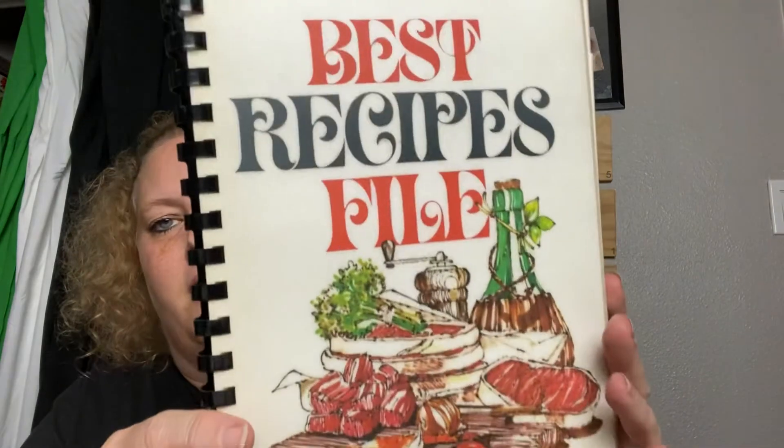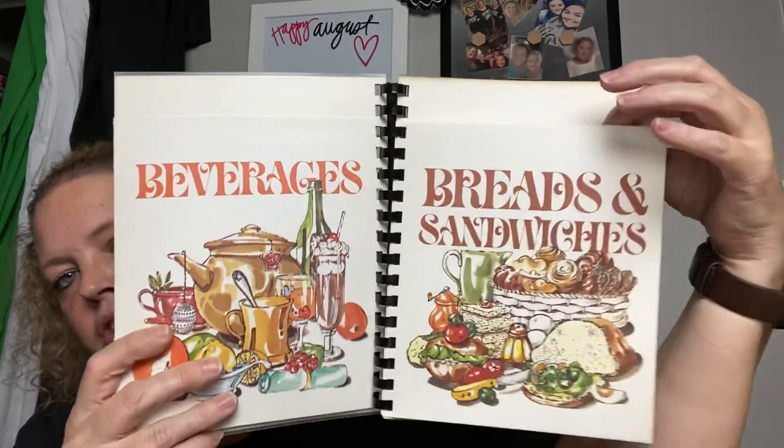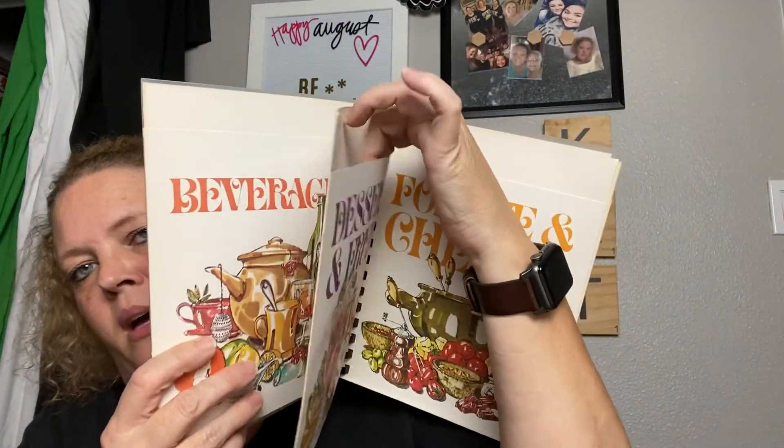Last but not least is this Best Recipe file, which would also be good in a recipe junk journal or domestic arts theme. Each folder is double-sided with pockets, which is really cool. This was probably 25 to 50 cents, maybe a dollar. The prices are so reasonable you almost don't need to look at the tags.